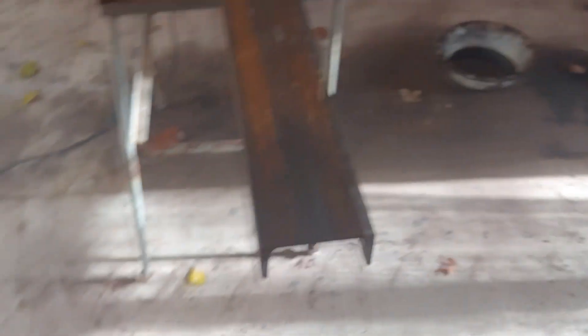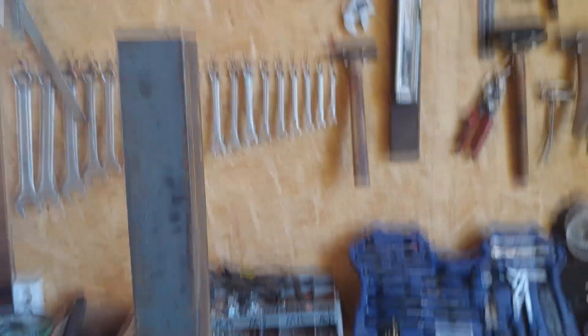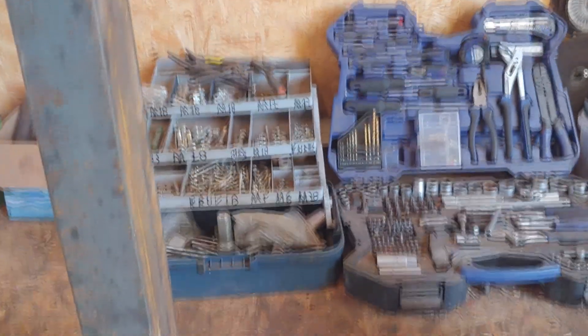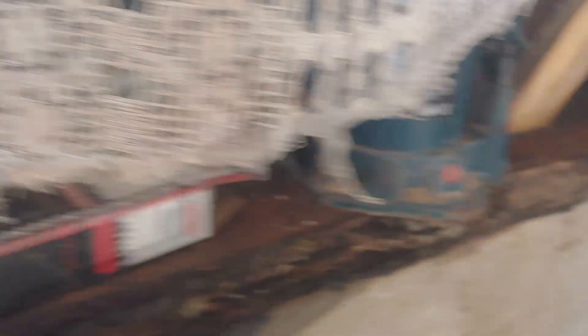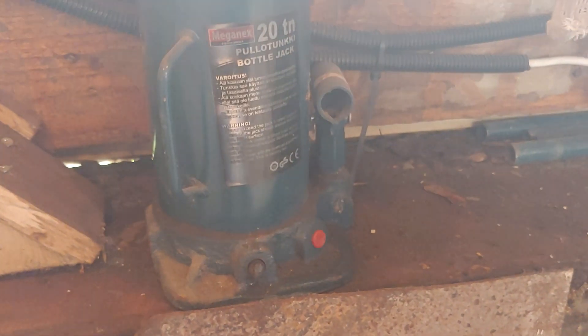I'm currently working on a hydraulic press, or bottle jack press I guess. I'm cutting this steel — I'm not sure exactly what you call it, it's not an I-beam — for the press. I already have the two standing uprights made at 1.6 meters tall. I'm probably going to use a 20 or 30 ton bottle jack. I have two bottle jacks here, both rated at 20 tons. I want them to work upside down, so I need to figure out the hydraulic reservoir — probably need to fill the bottle jack up entirely.